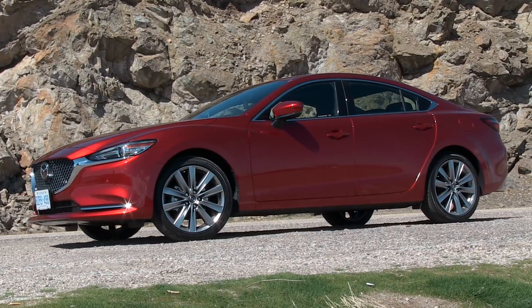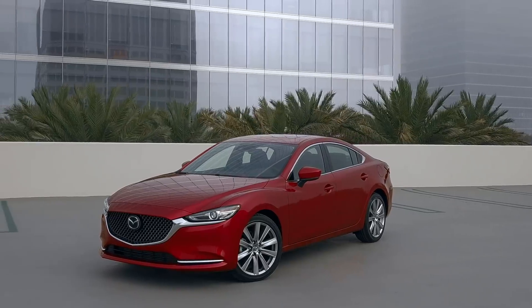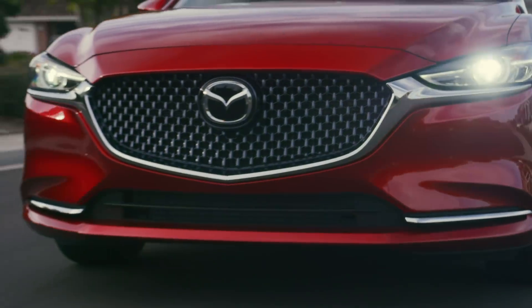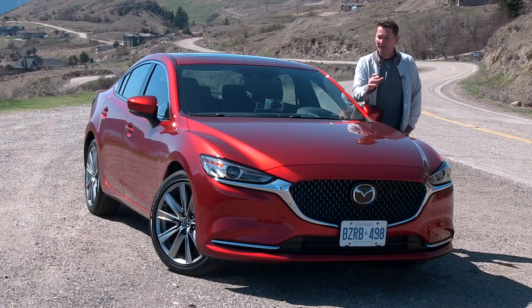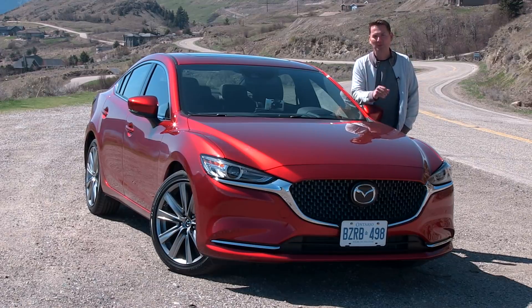Mazda made a point of noting that they charge a $2,000 premium for the turbocharged engine, but not on the GT — on the GT it comes standard, and it's only $500 more than last year's model. You get LED adaptive headlamps, heated front and rear seats, an available heated steering wheel, and a nice-looking car as well. Is this enough to get people to not look at the Accord and the Camry? Time will tell.